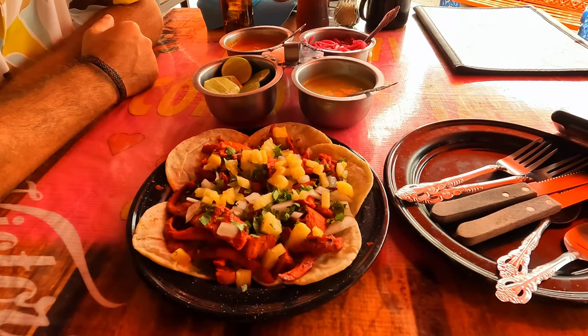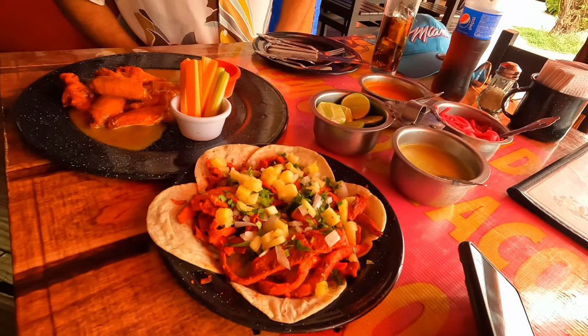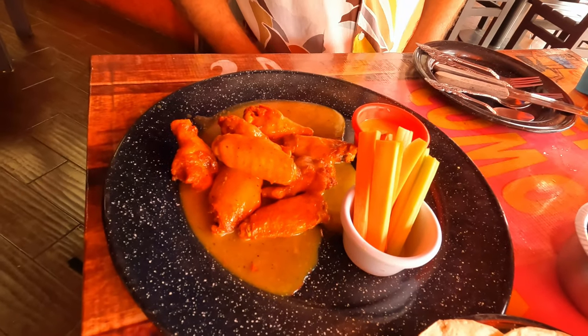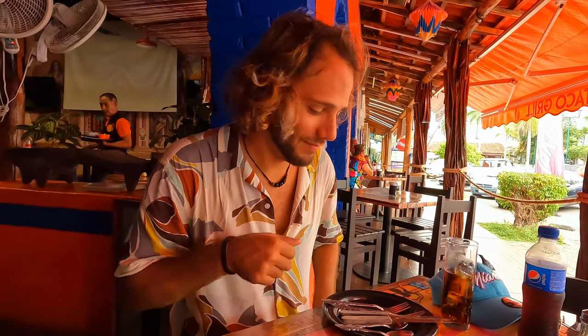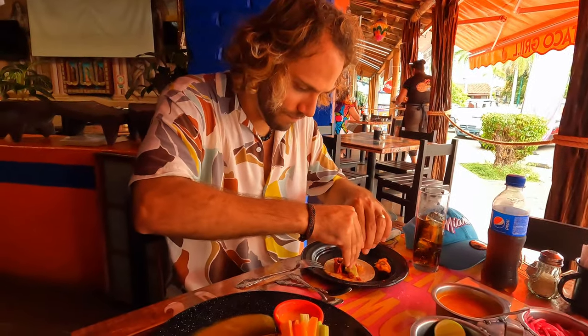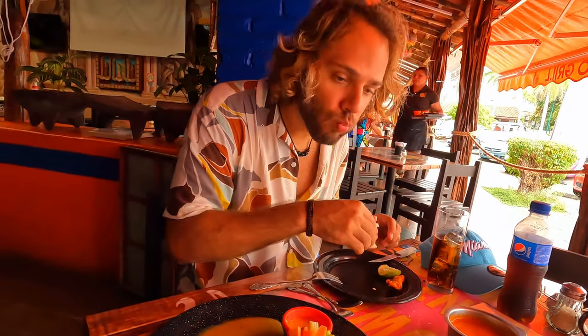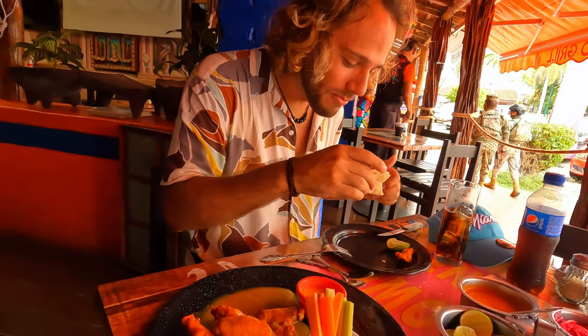It's five tacos for 75 pesos only. We got some pastor tacos and chicken wings with mango habanero sauce — it looks delicious. Are you ready to try? Let's do it. Spicy! Do you like it?